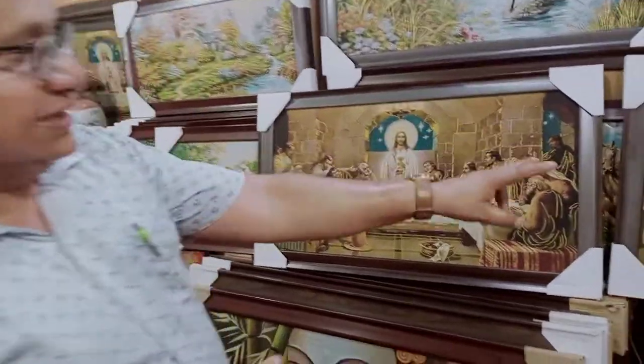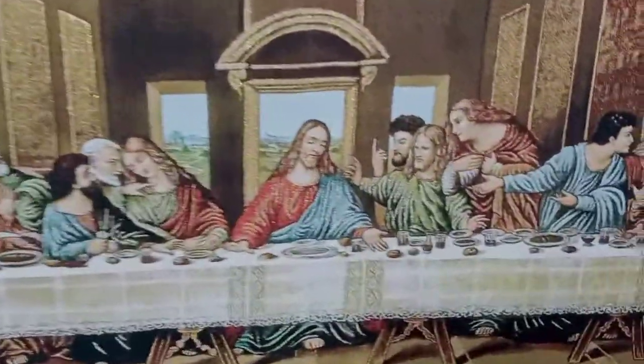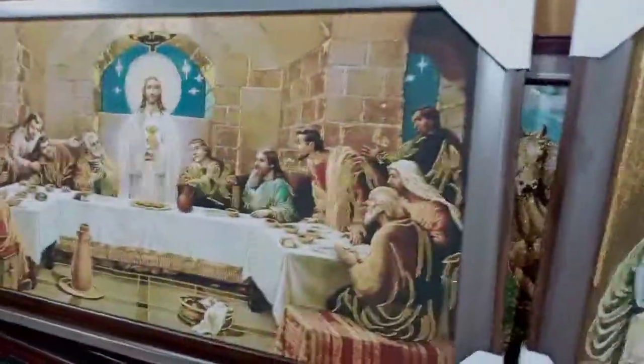There are two designs. This is the Da Vinci original copy, and this is a little modified version.